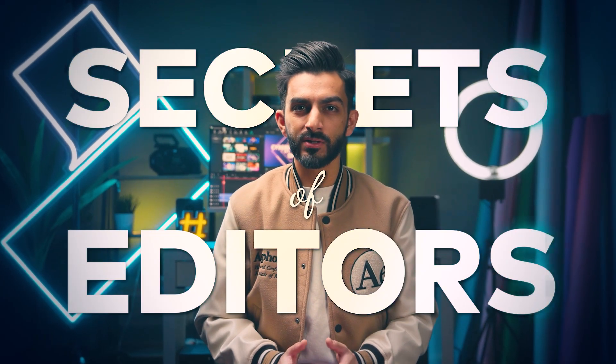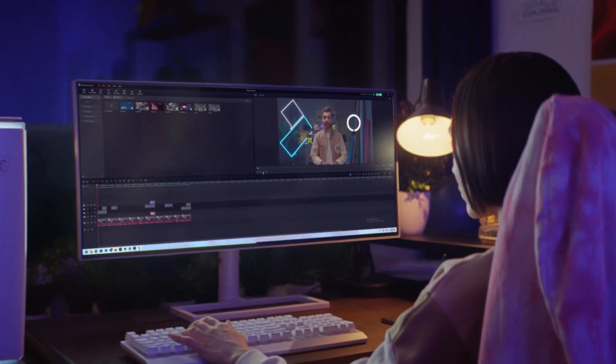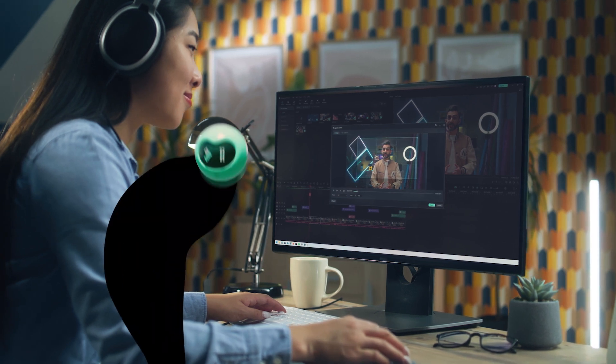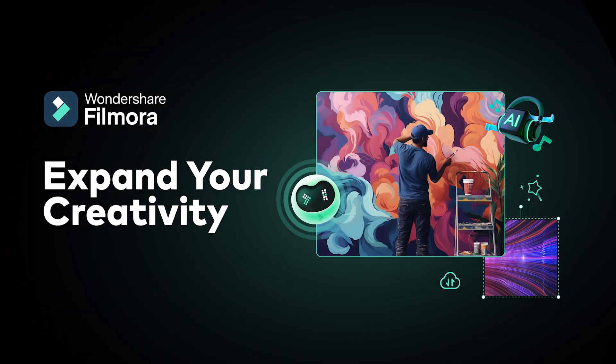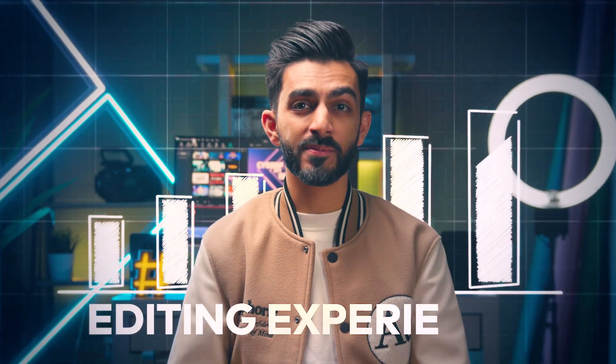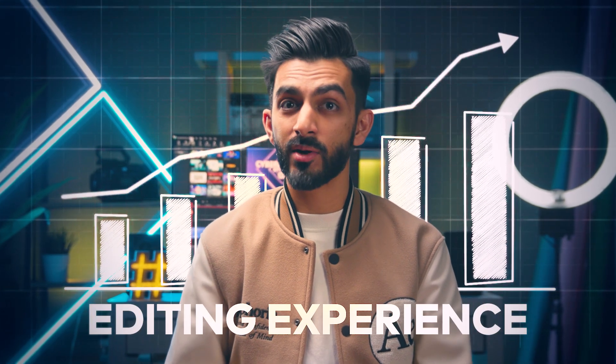Curious about the secrets of professional editors? Stay tuned as we introduce six editing tips to elevate your skills like a pro. Hey, this is Sanjit from Wondershare Filmora, here to empower your inner video creator. Let's admit it, there exist simple yet powerful techniques that can take your editing experience to new heights. They mark the distinction between a beginner and a seasoned editor.